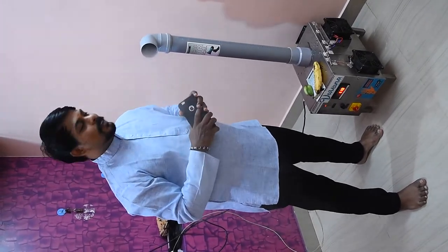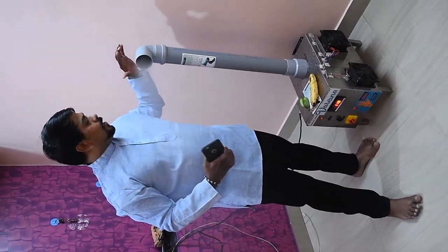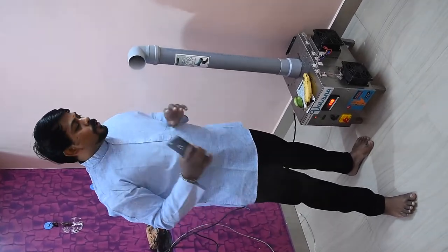Hello, hi everyone. We have come out with an innovative product to increase the biosafety level. This is a cold fogging machine which works to disinfect completely the surface and the air.